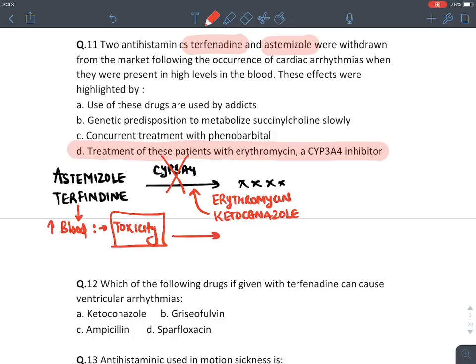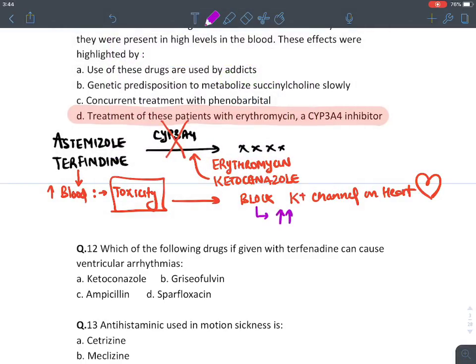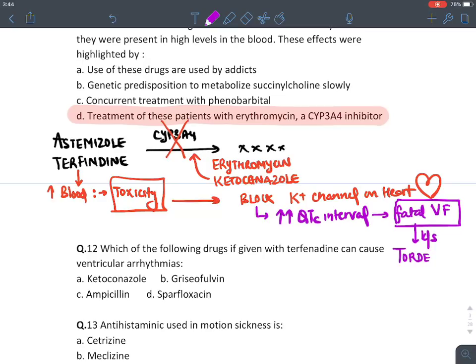At high blood levels, terfenadine and astemizole block potassium channels on the heart, increasing the QT interval on ECG. This can cause a fatal ventricular fibrillation known as Torsades de Pointes, potentially causing sudden death. This is why astemizole and terfenadine were banned — because of the interaction with CYP3A4 inhibitors like erythromycin and ketoconazole.